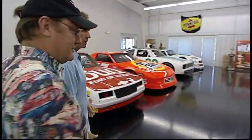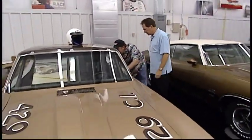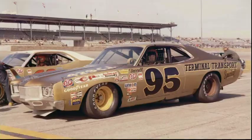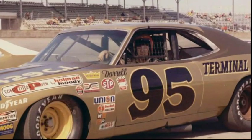This is my '71 Mercury. This is the first car I bought, in '71. I raced it at Talladega in 1972, led the race in it. I had a really good run going — I was a rookie and that was my first race. I went to Talladega. Talladega was your first race? That was the first place I went.